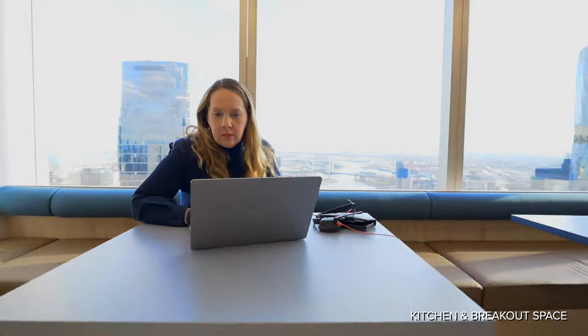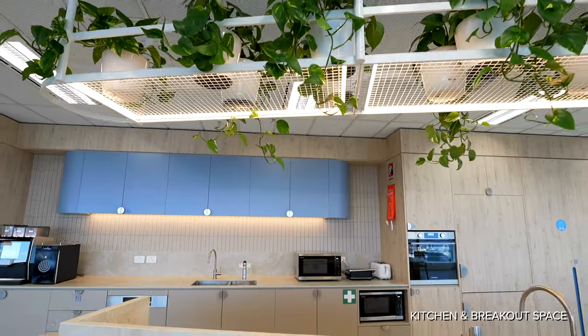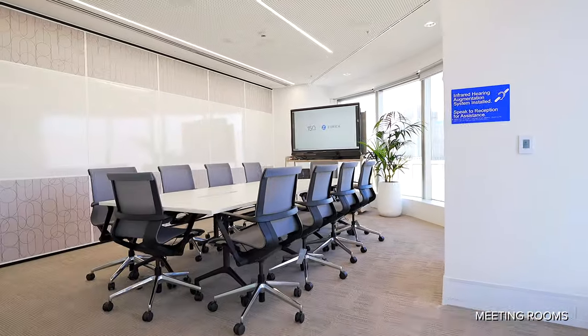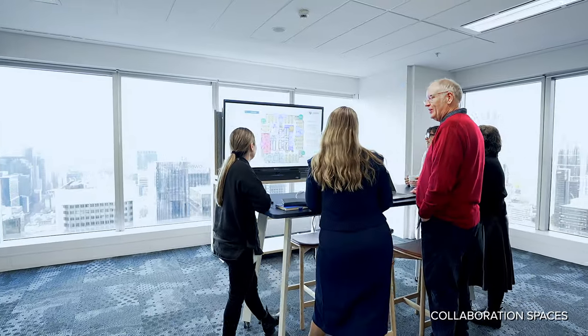The breakout space on this project is an absolute knockout. The views over Melbourne are amazing and the space is so inviting, allowing lots of different ways to be utilised. We have state-of-the-art technology in our rooms now, which is fantastic. Not only have I recommended Cache Group before, I would absolutely do it again in a heartbeat.